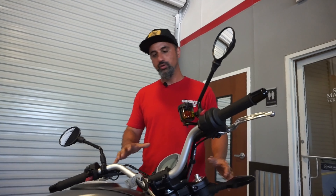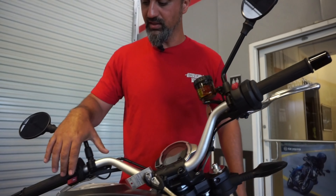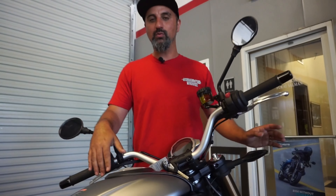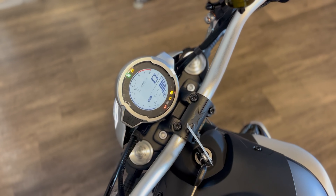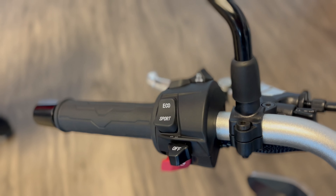All the controls on this thing are really sensitive by touch, so there's not a whole lot of pushing — it's very small little movements. At first it was kind of weird; I felt like I wasn't pushing it hard enough and thought I might break something. But when you push on it pretty hard, they're pretty tough and built well.